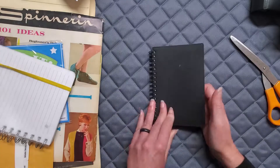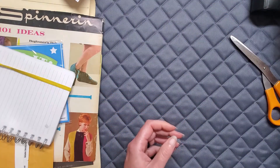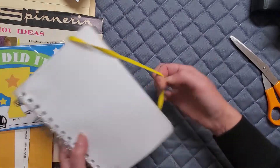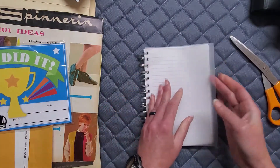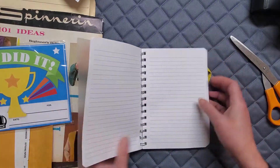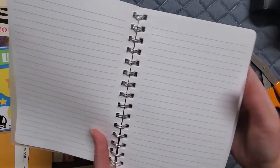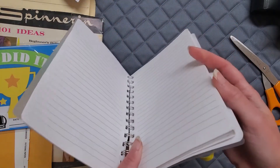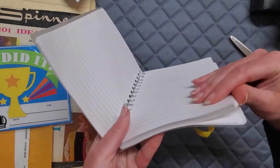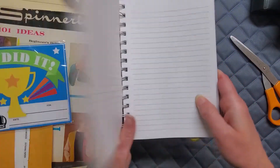I found another notebook for a dollar — regular paper but with dotted lines, which I thought was a cool variety. Again these pages are perforated, which is good. The edges are a little schmood but that's all right because I can typically dress up the edges anyway.